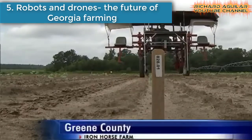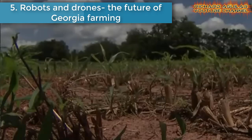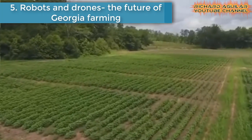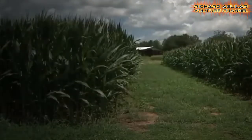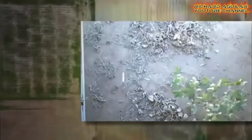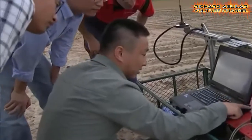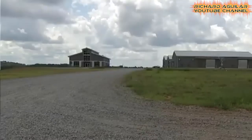Number five is robots and drones — the future of Georgia farming. Researchers suggest humans have 30 years to double our food supply, and a local university says robots will help get the job done. Engineers at the University of Georgia have developed robots and software that will monitor crops to gather information for geneticists to help increase food and fiber production.